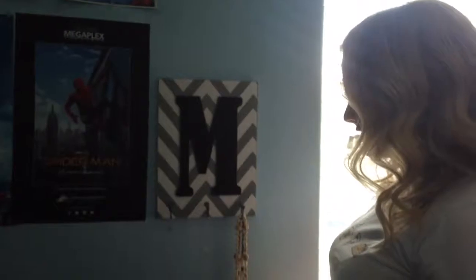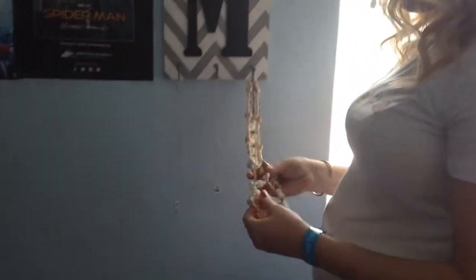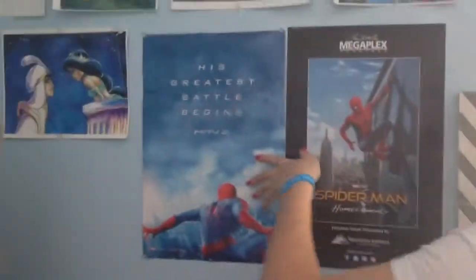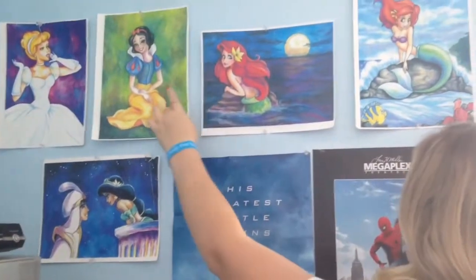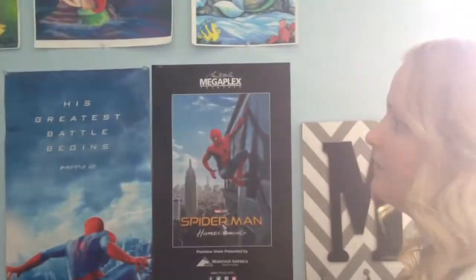I have this M initial — I don't remember where I got this, but it has a little bit of jewelry on it. I don't really use it for jewelry, but it has these necklaces that I got from Hawaii. And then I have two Spider-Man posters. I have all these beautiful Disney paintings. These were all done by my dad's friend — she's my friend too, but she's older. But these are all paintings that she did, copies of them. They're so beautiful.